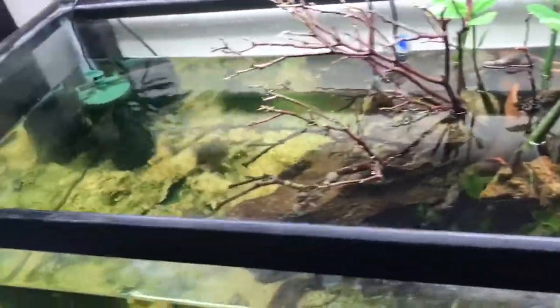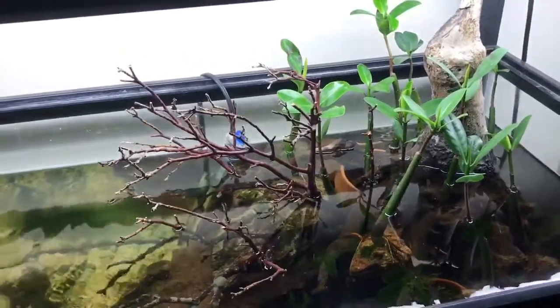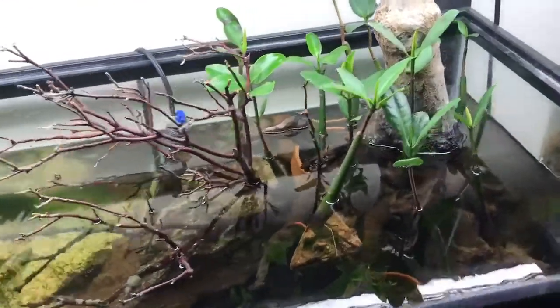Mostly just during water changes and top-offs, that kind of stuff. I have Brightwell Aquatics magnesium and that works just as well, but I bought the Fluval stuff so I might as well be using it.